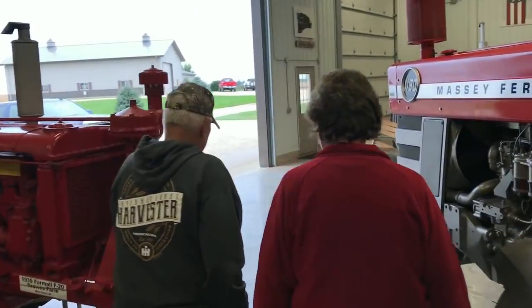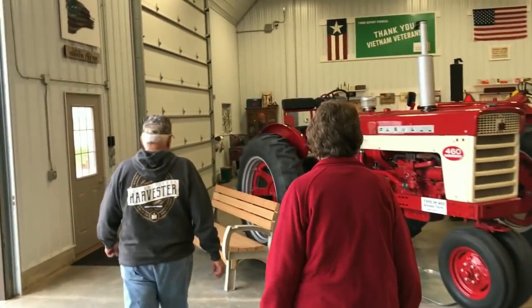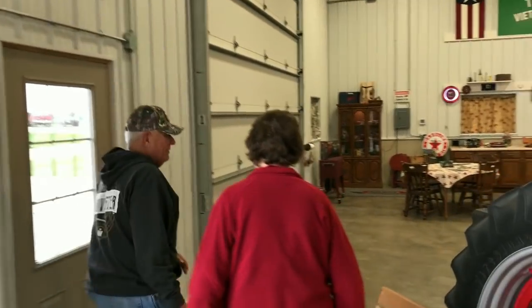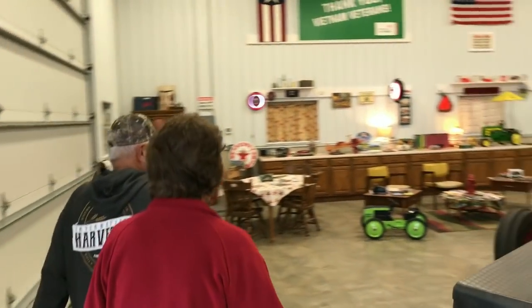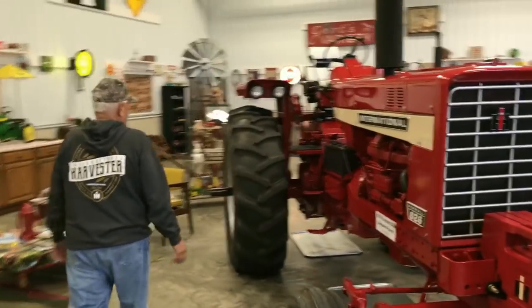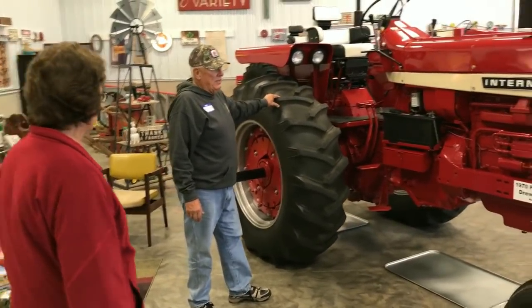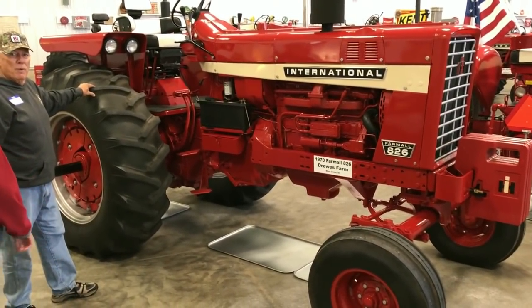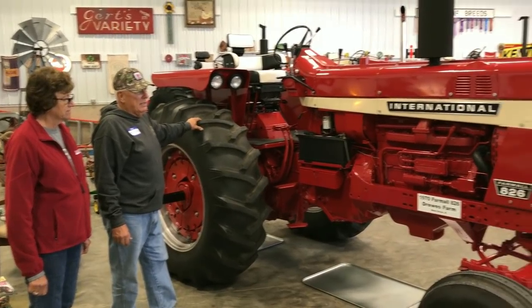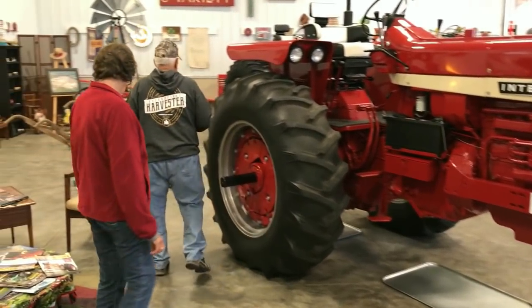The population of West Union, Iowa? About 2,500. This here is the 826 German diesel. When I farmed up north of Decorah we had this same 826 model on the farm. We found this one at an auction over in McGregor, bought it, had it restored, and have it in our collection. The 706 is also a German diesel.